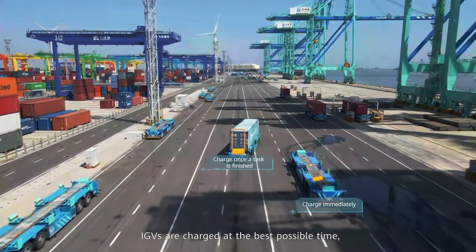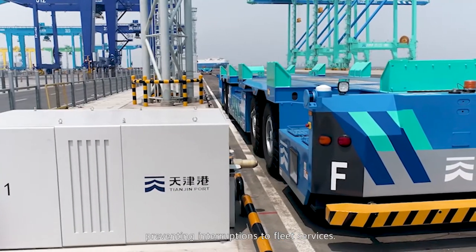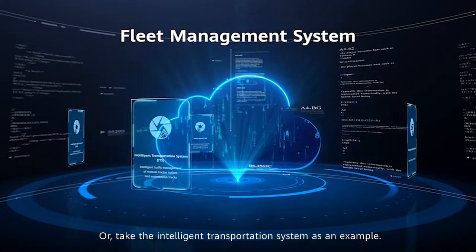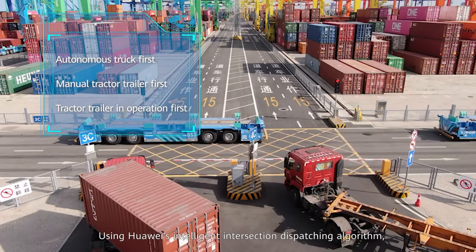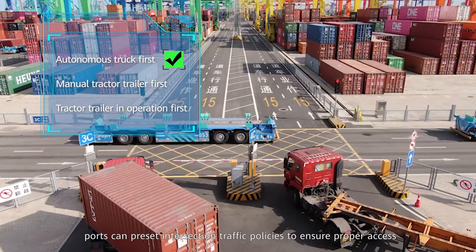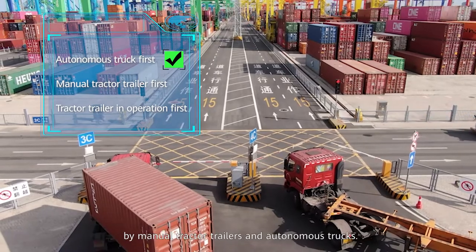IGVs are charged at the best possible time, preventing interruptions to fleet services. Taking the intelligent transportation system as another example, using Huawei's intelligent intersection dispatching algorithm, ports can preset intersection traffic policies to ensure proper access by both manual tractor-trailers and autonomous trucks.